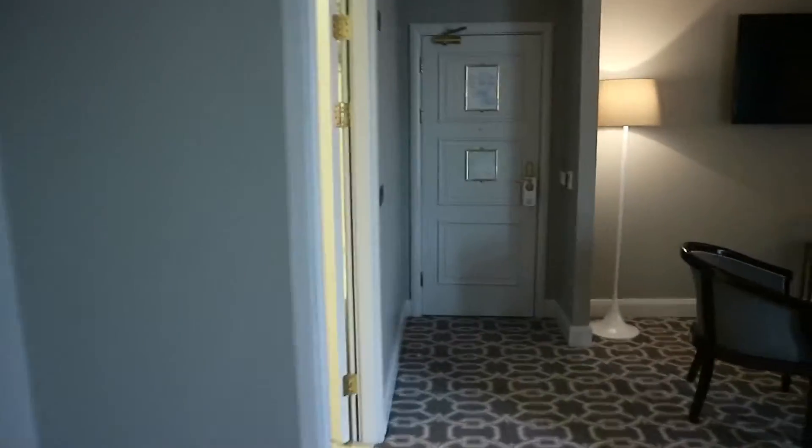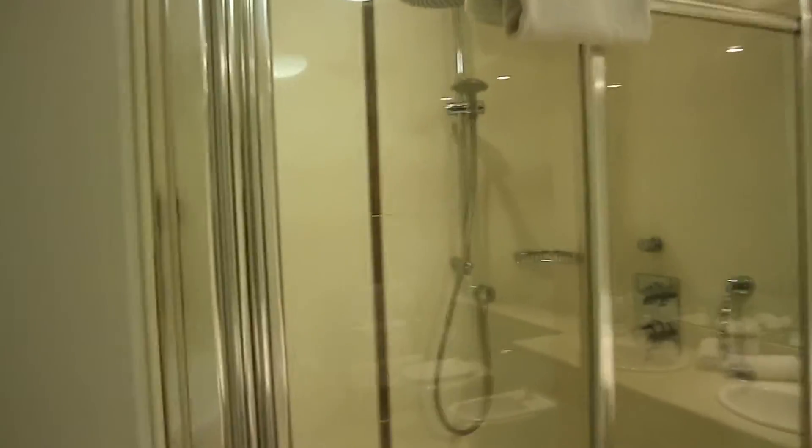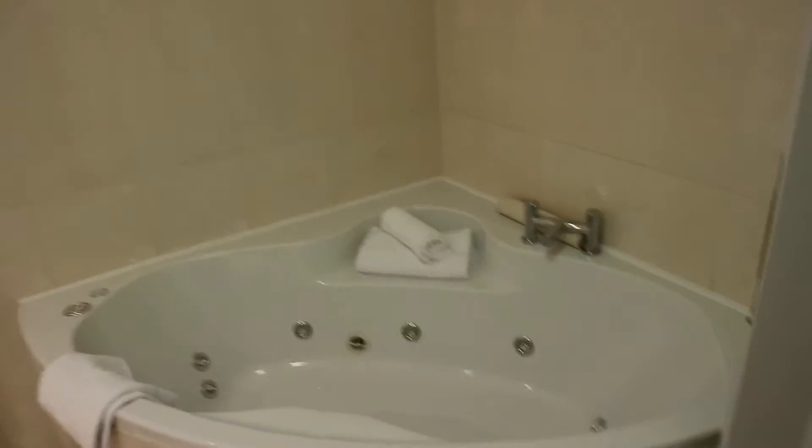Wait till you see this bathroom — look at the size of it! You've got your big shower with a raindrop shower head, and then all the way around here you've got your big jacuzzi bath. Fab!